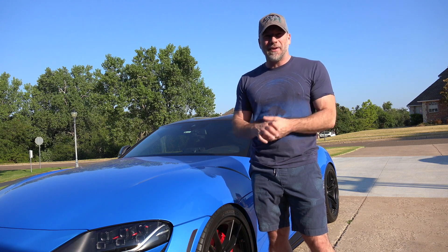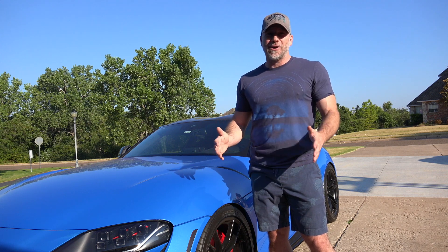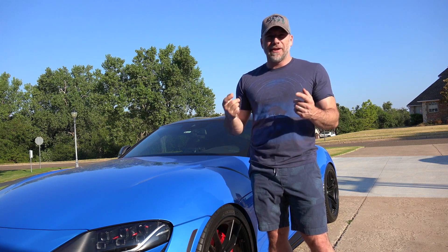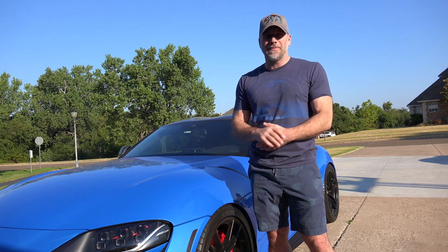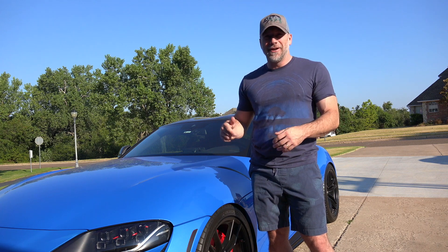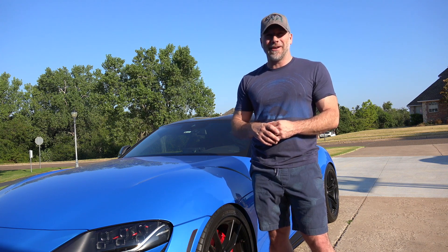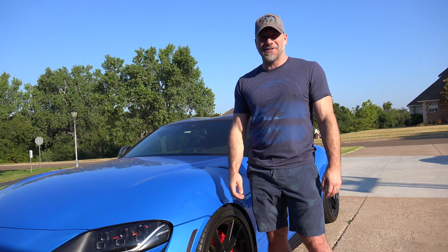He said he sees me out here all the time, loves the fact that I actually work on my own car, and actually invited me over to his house. He has 15-foot ceilings in his garage, a four-post lift in there, and said anytime I need a lift, it's open — just come knock. Cool to have another car guy in the neighborhood with facilities that would've made a lot of what I've already done a whole lot easier.